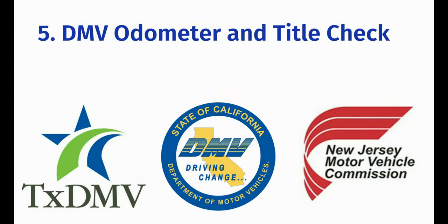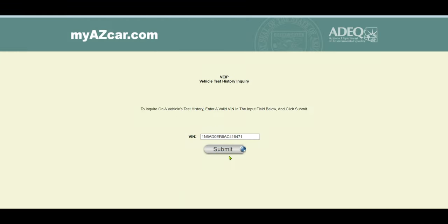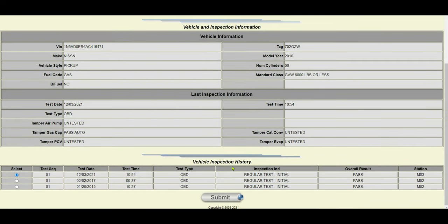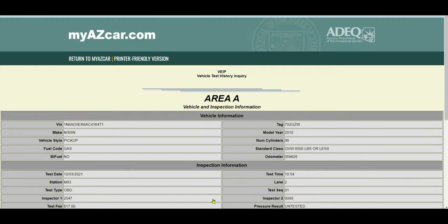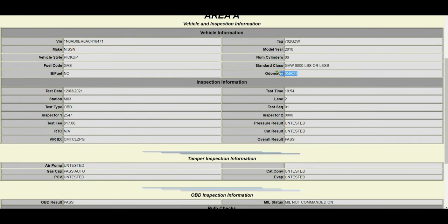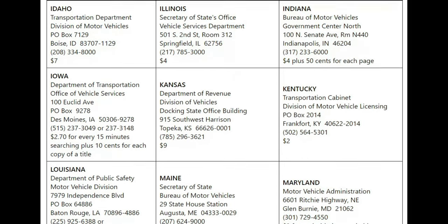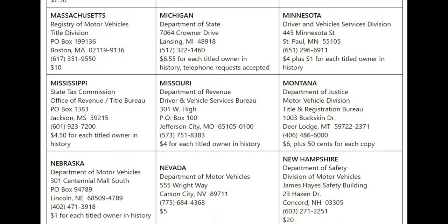Most states provide services that will allow you to look up a vehicle's title and odometer history. You can obtain the last known odometer reading and sometimes all of the mileage readings and inspection dates the state has on file. Some of these services can be free whereas some states charge to obtain mileage records. I have a list of contacts for DMVs from all 50 states on my website insuranceclaimhero.com, and a link to the contacts in the description and comments section below.